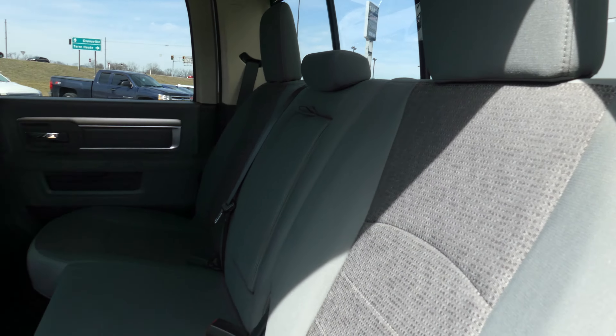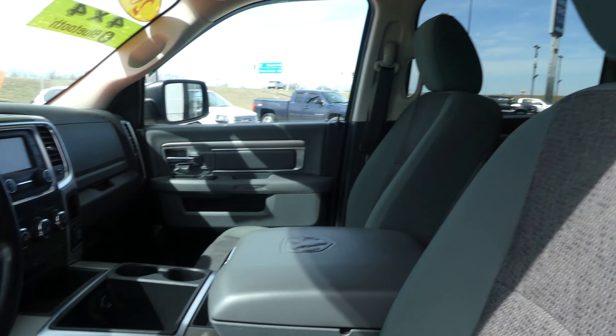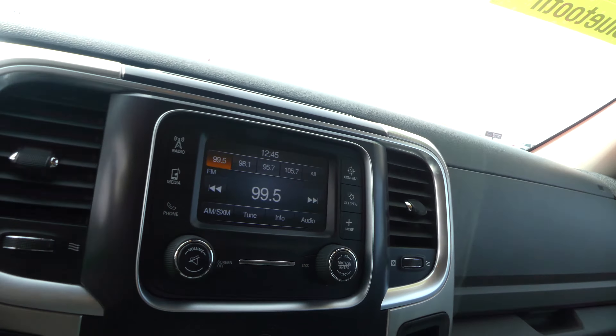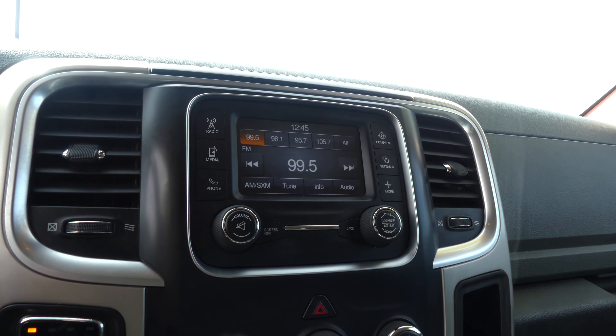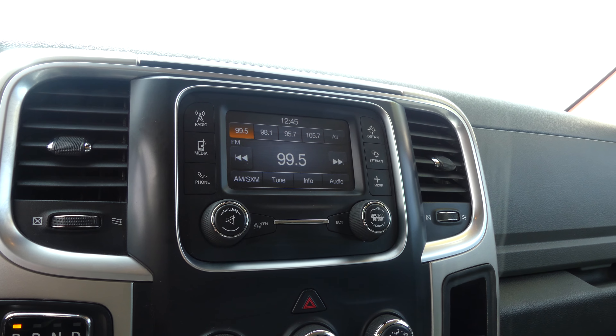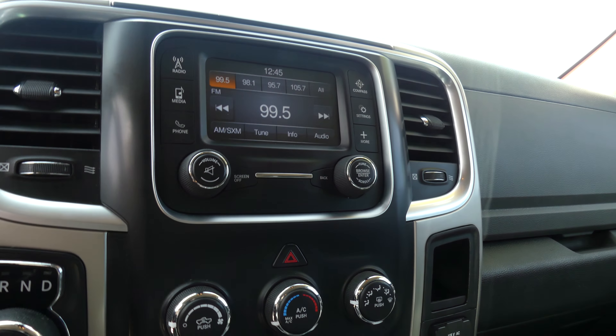A beautiful white bed with black rubber matting. Inside, rear passenger seating features a beautiful grey upholstered cloth bench, and the driver and passenger enjoy that same upholstered grey cloth and bucket seating.